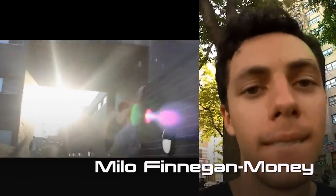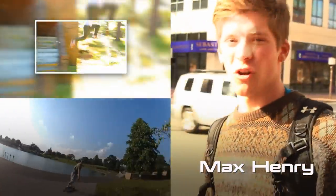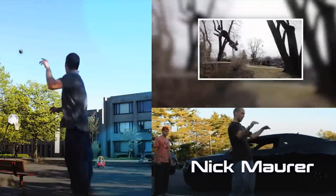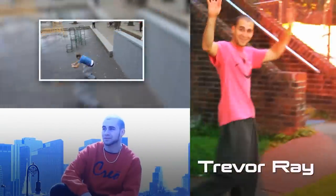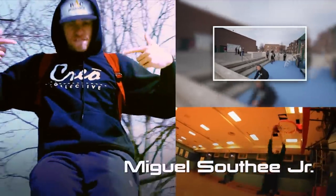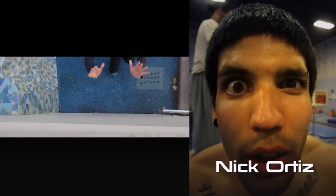We've always wondered why more parkour videos don't focus on the travel aspect of parkour. We love to travel, eat new foods, explore new places, and make new friends. This is our attempt to help you travel and explore the world through movement. This is a parkour travel guide for parkour athletes by parkour athletes. This is City Limits.